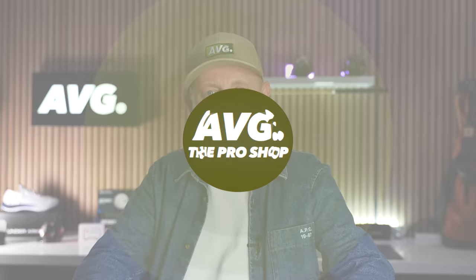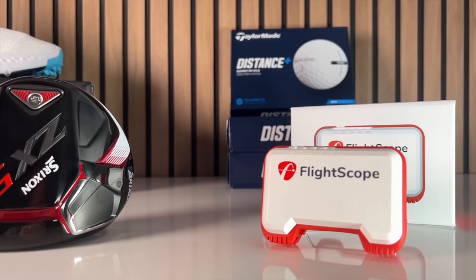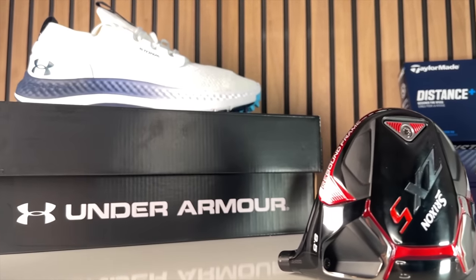Welcome to episode one of a new series of videos we're calling Pro Shop. You might find every one of these products in your local Pro Shop, but you'll certainly find them from our channel sponsor, Hot Golf. I have two intentions: one is to feature products we don't normally review on the channel — accessories, launch monitors, GPS devices, maybe footwear and clothing. The second is to address the complaint that golf is incredibly expensive, and to find bargains you might not be familiar with.